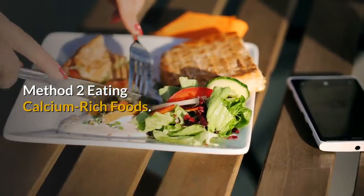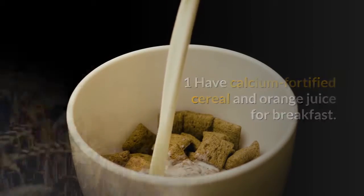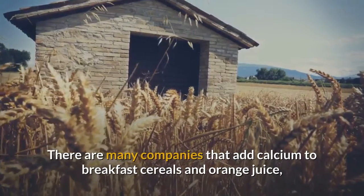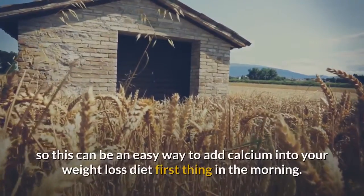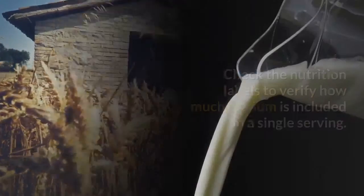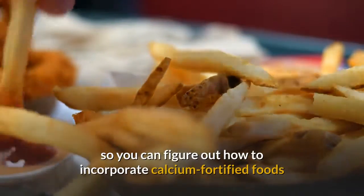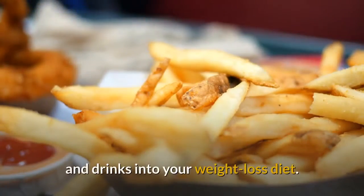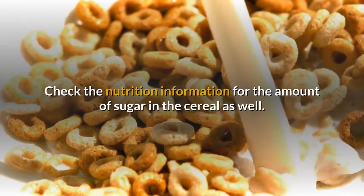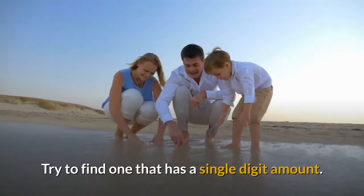Method 2: Eating Calcium-Rich Foods. Have calcium-fortified cereal and orange juice for breakfast. There are many companies that add calcium to breakfast cereals and orange juice, so this can be an easy way to add calcium into your weight loss diet first thing in the morning. Check the nutrition labels to verify how much calcium, fat, and calories are included in a single serving so you can figure out how to incorporate these foods into your diet. Also check for the amount of sugar in the cereal and try to find one with a single-digit amount.